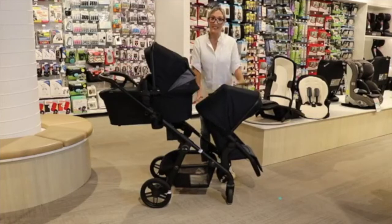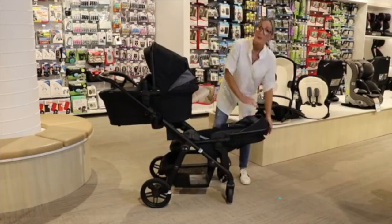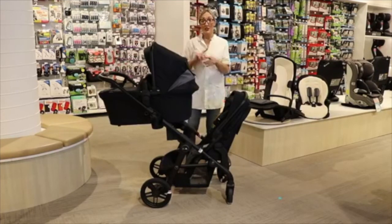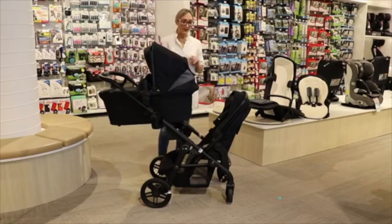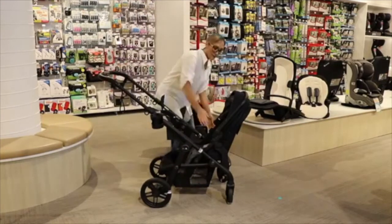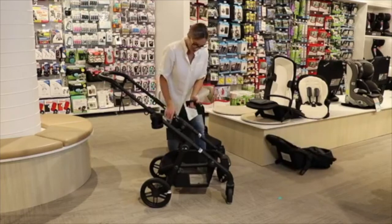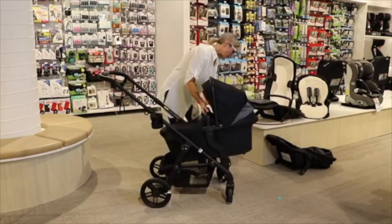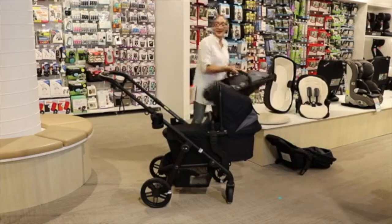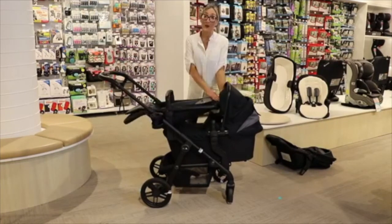If the child in the bottom seat wants a sleep, you can turn it round to face inwards, which allows you to get that reclined position for both children to have a sleep. You can also swap things around — if you wanted to put the bassinet down low and the toddler up top, you can do that too. You don't need the bassinet elevators for that configuration. Sometimes if your toddler has had injections or just needs mummy and your baby is asleep, you can move the units around — newborn asleep down here, toddler up here.